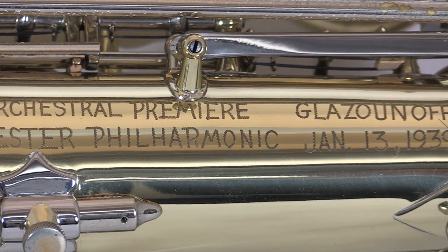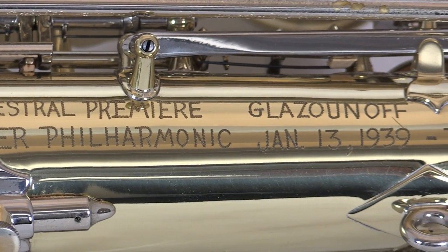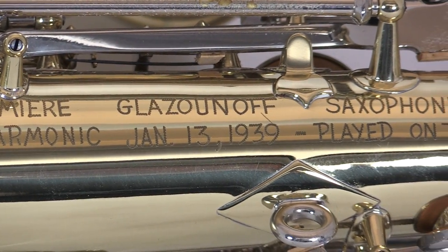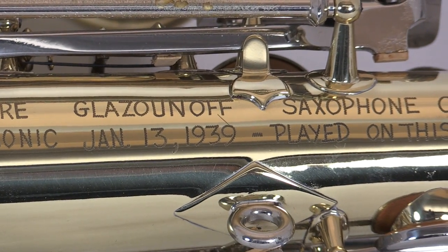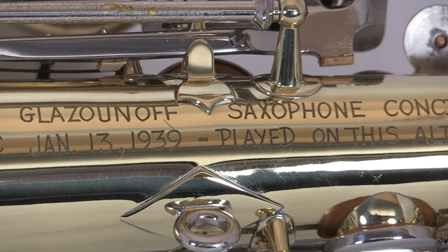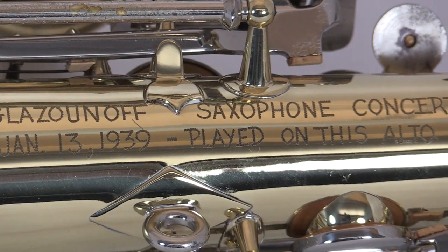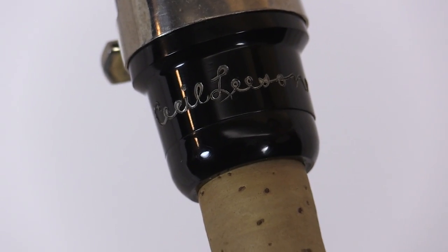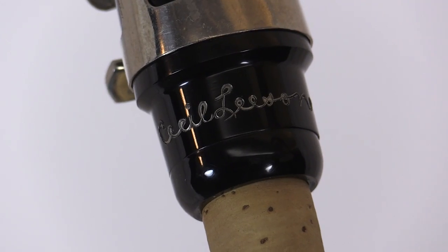It's interesting that this saxophone is engraved with the date of 1939, because in actuality that's wrong. The premiere actually took place on January 13, 1938. Preserved in the National Music Museum archives, we have written correspondence dated in 1938 — there's a letter dated January 5, 1938, saying 'Next Thursday, I'm looking forward to playing this concerto with your orchestra.' So we know for a fact that the premiere actually took place a year earlier than what is inscribed on the instrument.